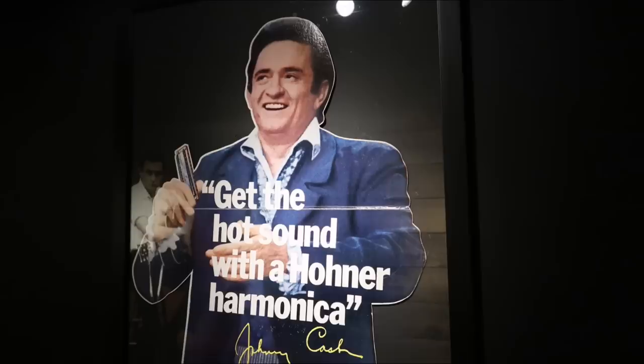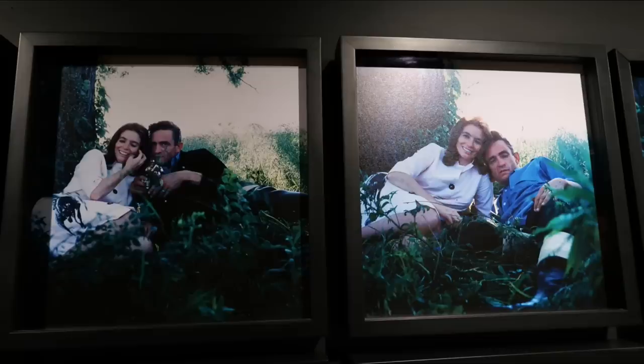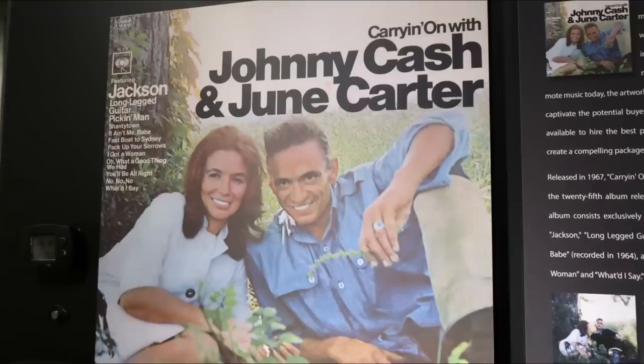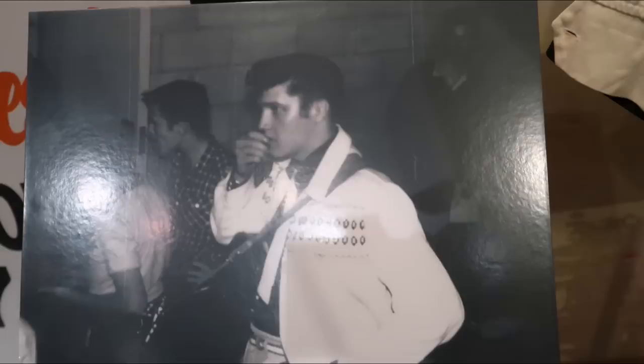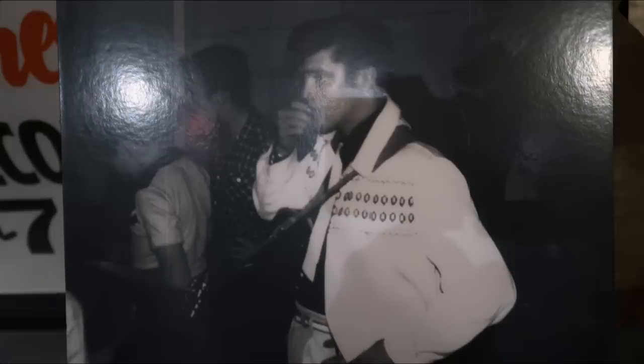Johnny became a pitchman — pitching Acme Boots and harmonicas. What a great photo of him, looks like such a cool dude. And then this was cool because they had a lot of outtake photos from that album cover that Johnny and June did together. They just look so in love. Carrying on with Johnny Cash and June Carter. And then this was the Sun Records little tribute — they had this Elvis jacket right there that you saw him pictured in. I couldn't believe it. What a great jacket. That would have been like 1955, '56.